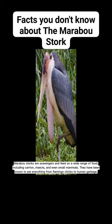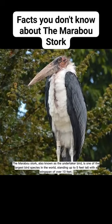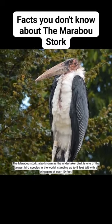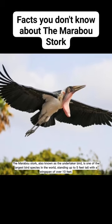They have been known to eat everything from flamingo chicks to human garbage. The marabou stork, also known as the undertaker bird, is one of the largest bird species in the world, standing up to five feet tall with a wingspan of over ten feet.